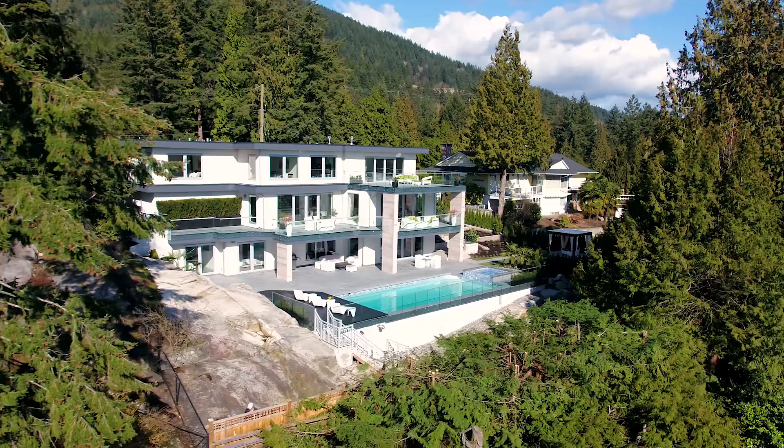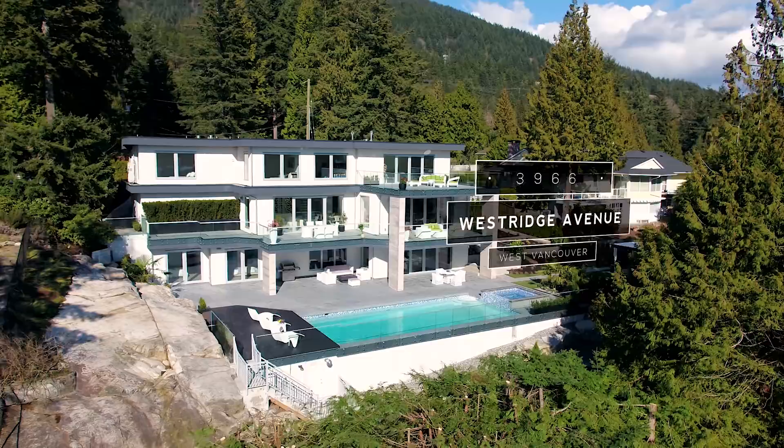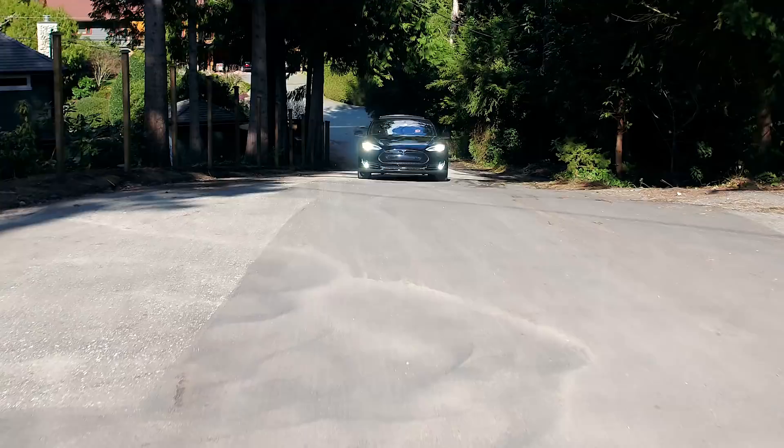If you truly want a wonderful family home with an amazing floor plan and stunning city and ocean views, then look no further. 3966 West Ridge Avenue in West Vancouver is a masterpiece waiting to be seen.